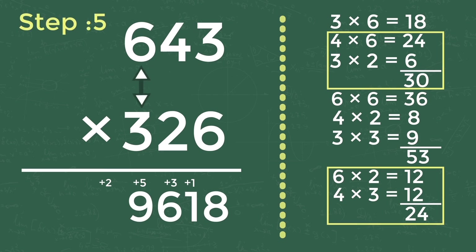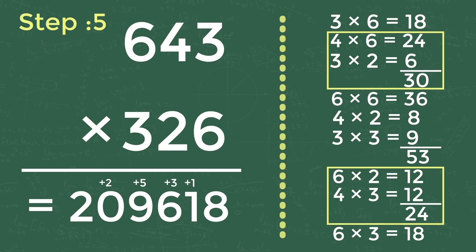Step five: product of last digits of both numbers, that is 6 into 3 equals 18. Add the carry-forwarded 2 to 18, giving 20. Write 20 in the last digits. So the total answer is 209618. See how simple it is!